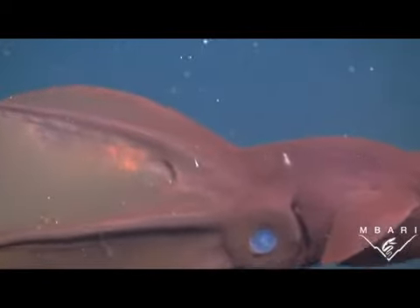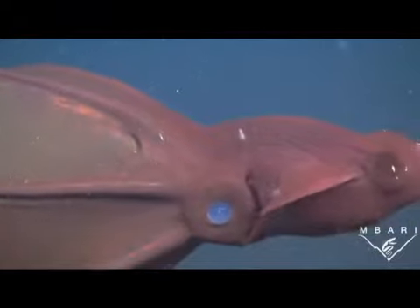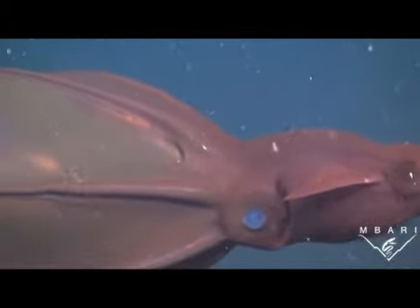These cephalopods — they're technically not squids — live in the deep ocean with millions of other species, some of which are little known and on which little study has been done.